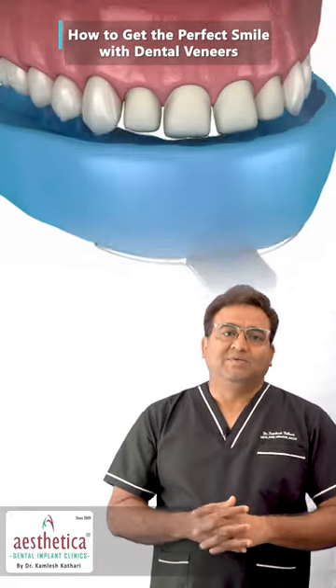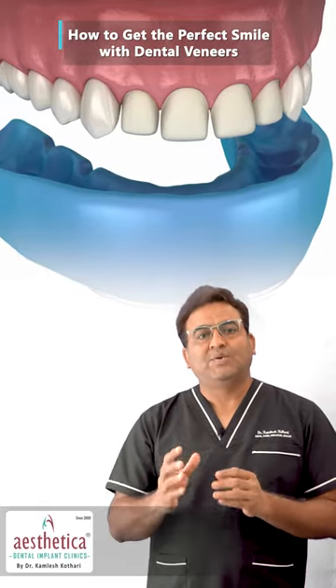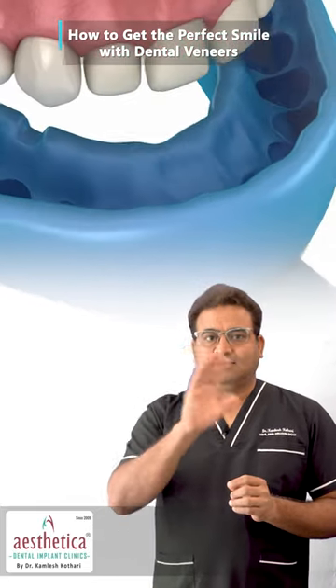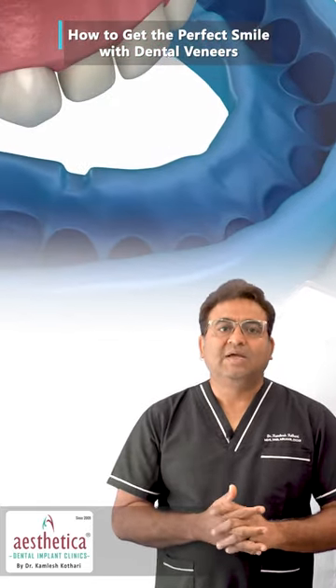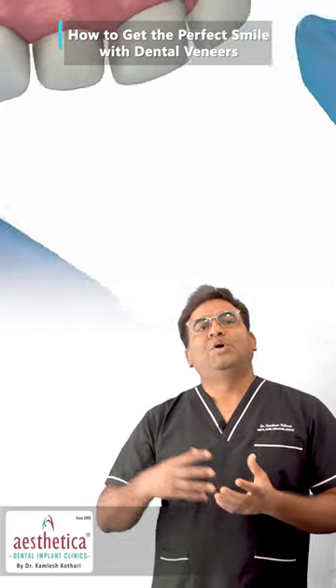A quick fix method for this is veneers — dental veneers. Dental veneers are procedures where we can relayer the front surface of the tooth in a minimally invasive manner. An impression is taken and we do a mock procedure.